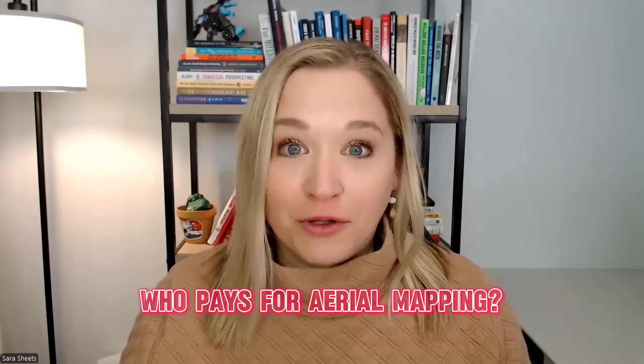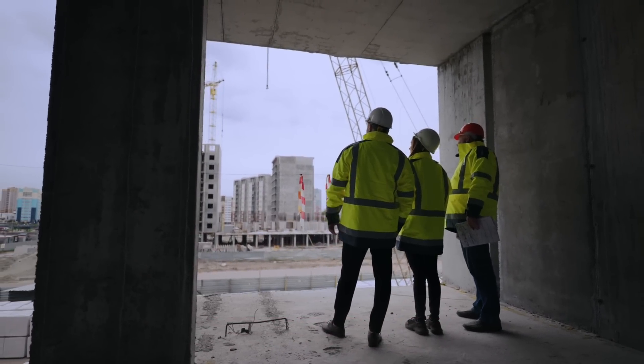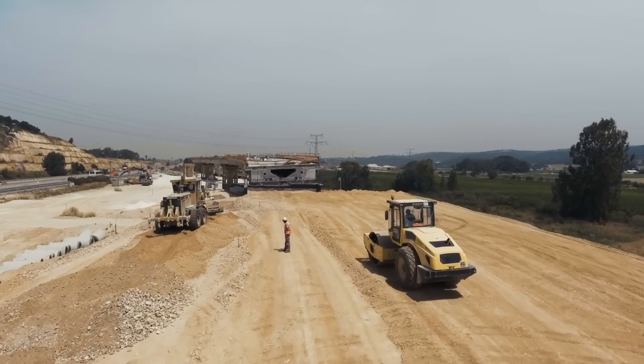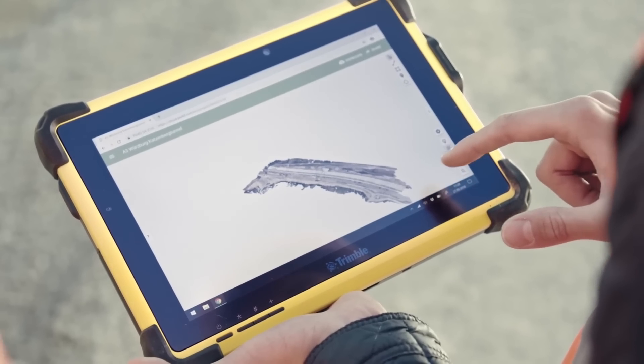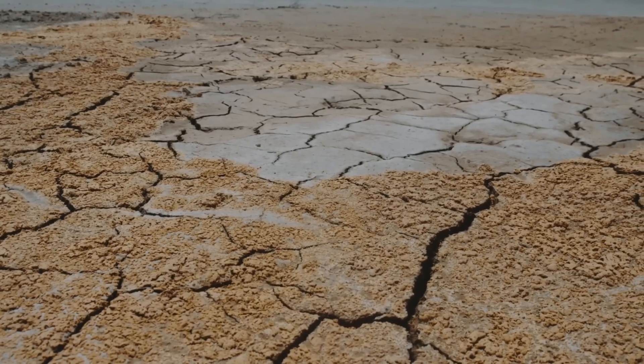So who's willing to pay for aerial mapping? Construction companies want to measure job site progress, stockpile volumes, and earthwork calculations. Real estate developers are looking for 3D maps for new projects for investors and city planners. Industrial sites and mining want to monitor stockpile inventory, soil erosion, and land use.